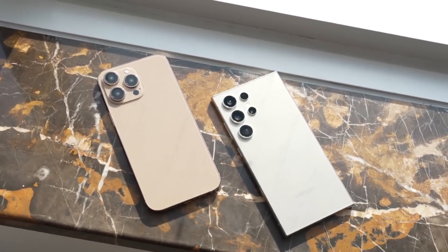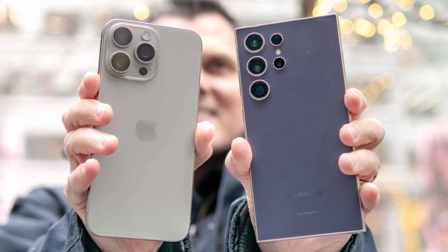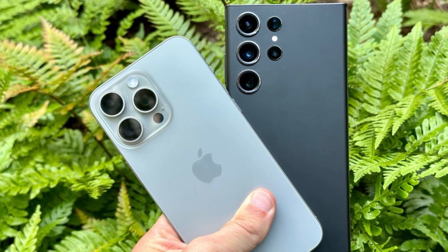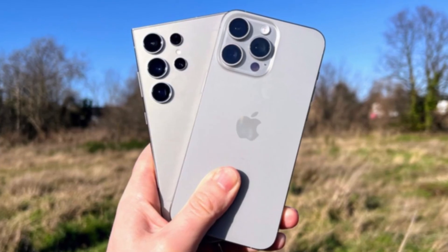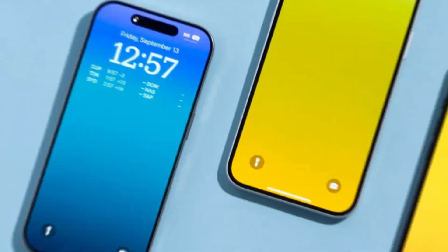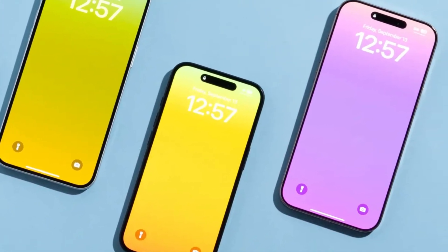The smartphone industry is constantly evolving, with each new year bringing us flagship devices that push the boundaries of technology and design. In this video, we'll be taking a close look at the two biggest names in the smartphone world right now: Apple's iPhone 16 Pro Max and Samsung's Galaxy S24 Ultra. Both phones are powerhouses in their own right, but how do they stack up against each other? Let's dive into the battle of the bigs. As expected, Apple's iPhone 16 Pro Max doesn't deviate much from its predecessor when it comes to design — the rectangular shape, soft corners, flat sides, and dynamic island pill-shaped cutout remain.